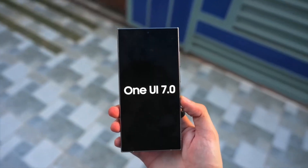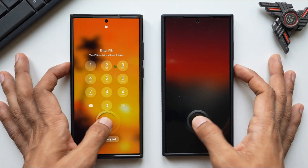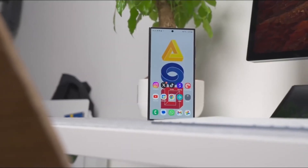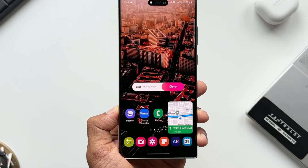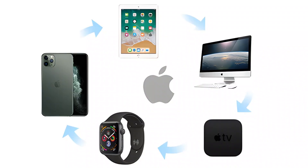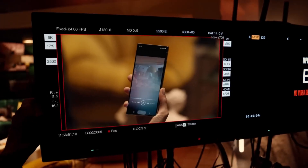The beta version of One UI 7 has revealed some quirks, including a bug in the lock screen blur engine and stiff animations during app openings. While these issues have sparked debate, Samsung's track record of addressing beta feedback gives us confidence that the stable release will be polished and refined. Fans have already voiced their preferences for smoother animations akin to those in Apple's ecosystem, and Samsung seems to be listening.